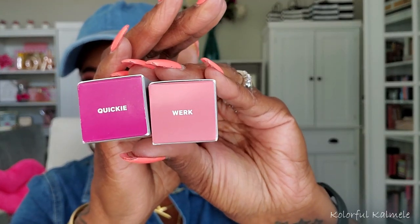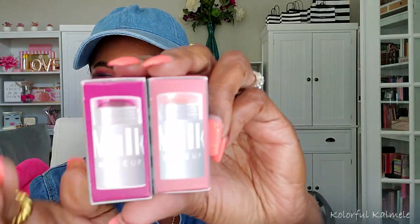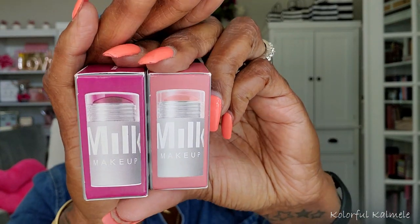Milk Makeup also sent me two lip and cheek duo sticks in the shades Quickie and Work. You can see on the side what they look like. The shades look fairly light so I'm not sure how they'll work on me, but I'll give them a try.